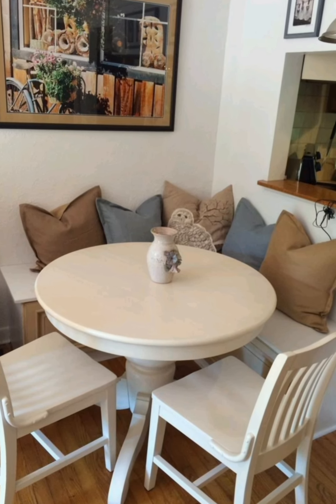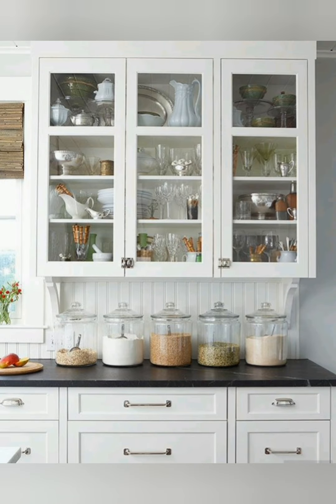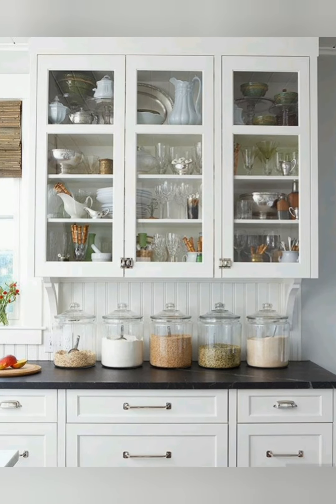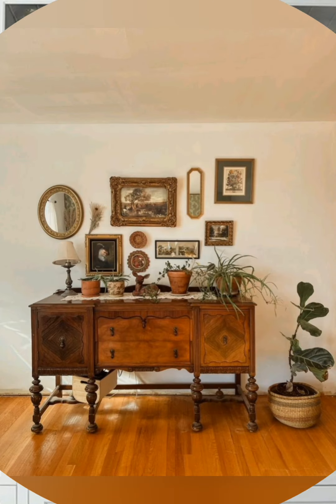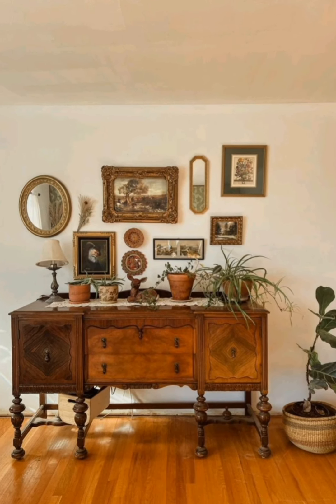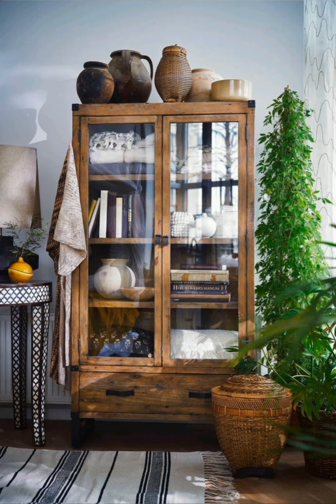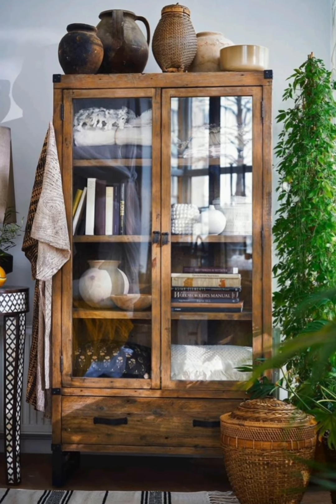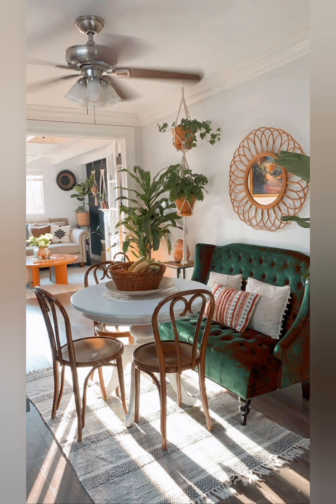Lighting: choose wall sconces with vintage styling. Install a chandelier in the dining room or entryway. Use lantern-style outdoor lighting. Opt for lamp shades in floral or toile patterns.